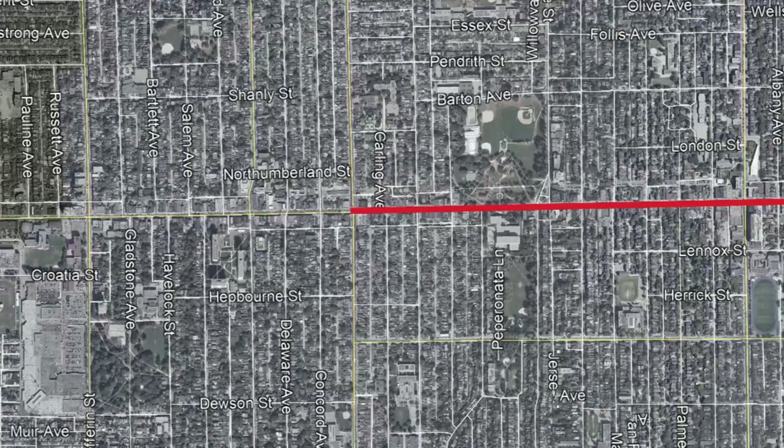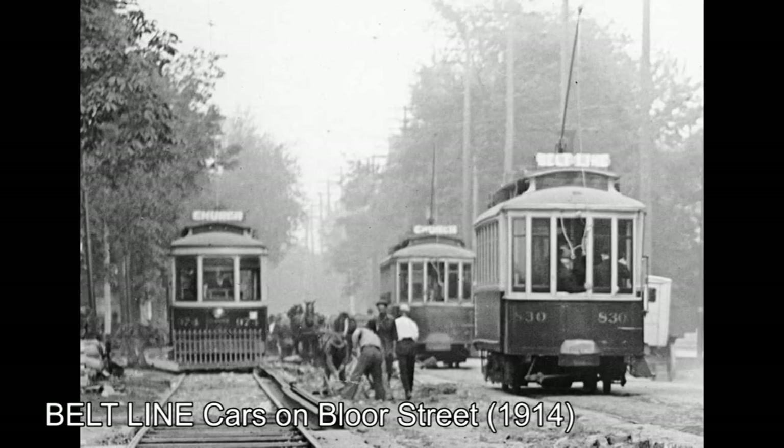In September of 1891, the city of Toronto granted a 30-year operations franchise to the Toronto Railway Company. The Bloor line was then extended west from Christie Street to Dufferin Street. The TRC would then alter the route on Bloor Street, creating the famous Beltline — not to be confused with the short-lived Beltline Railway, a video for another time. On August 1st, 1893, the Bloor Line was converted from horse-drawn cars to electric trolleys.